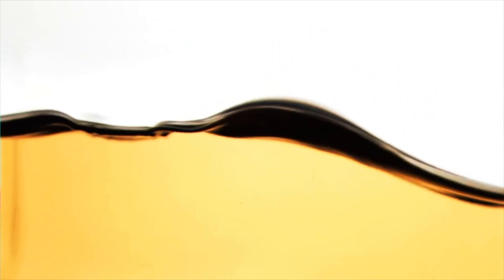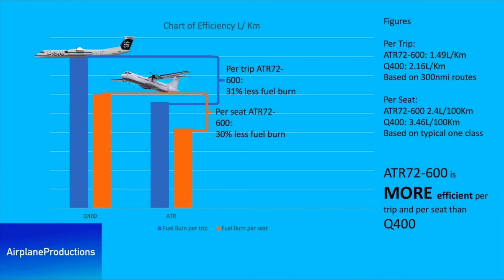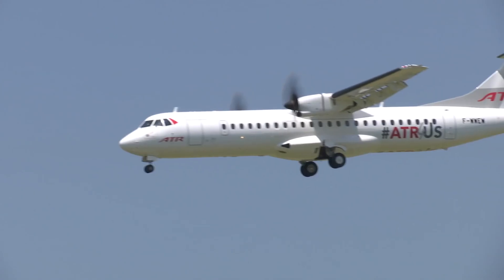Efficiency is of key importance for aircraft in this market category, as airlines flying short routes will have low profit margins. Looking at the Airplane Productions chart of efficiency, the ATR burns less fuel at 1.49L per kilometre flown, compared to 2.16L per kilometre for the larger Q400. Per seat, the ATR's fuel burn advantage is reduced, burning 2.4L per passenger per 100 kilometres, compared to 3.46L per passenger per 100 kilometres on the Q400. All in all, the smaller and lighter ATR is simply more efficient.